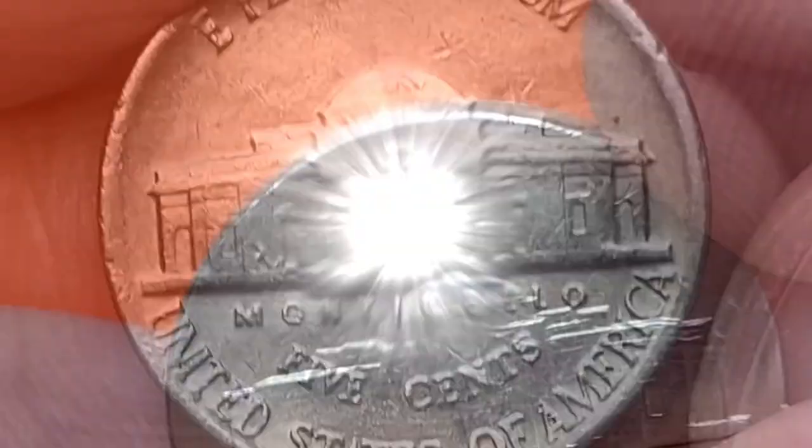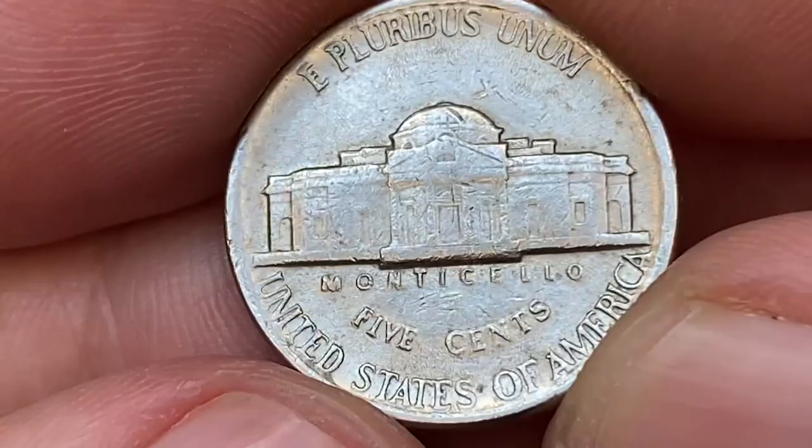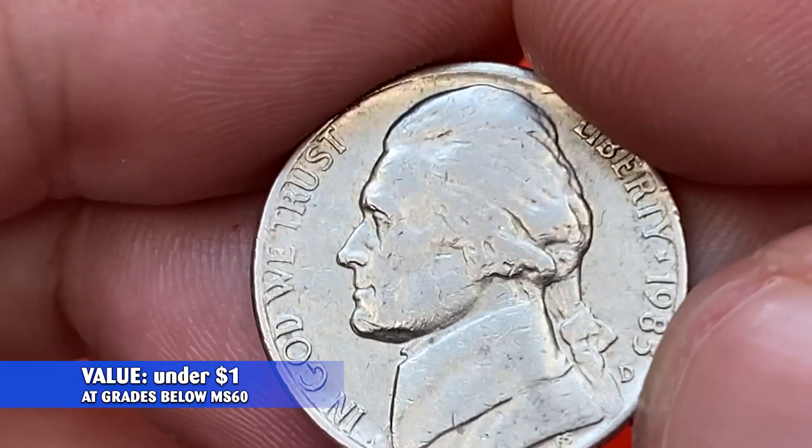Overall the coin is a choice fine circulated state, with pleasant eye appeal and enough reflectivity. According to the PCGS price guide, the 1985-D nickel that grades below MS60 is worth not more than $1. Here is the price list for higher grades of this coin.